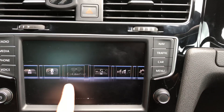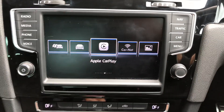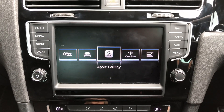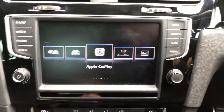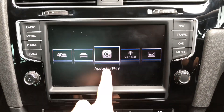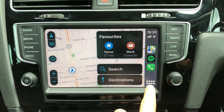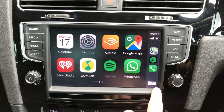The main purpose of the MIB2 upgrade is that the customer wants CarPlay and Android Auto. I've already connected my iPhone to the USB port. I've upgraded to iOS 13, so you can see the new interface.